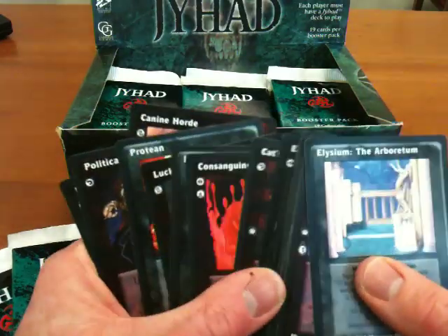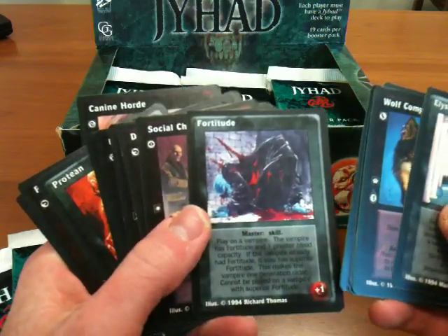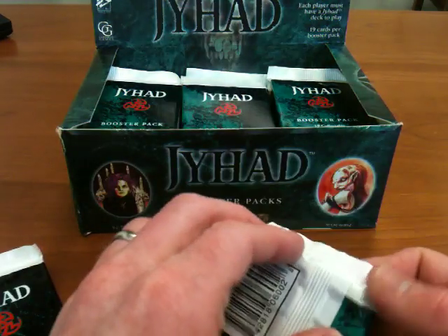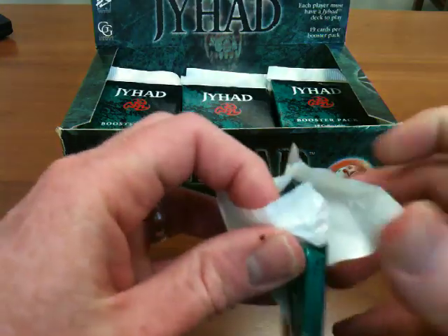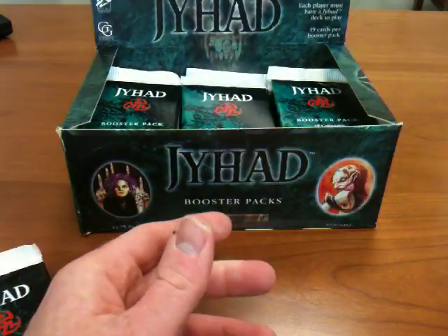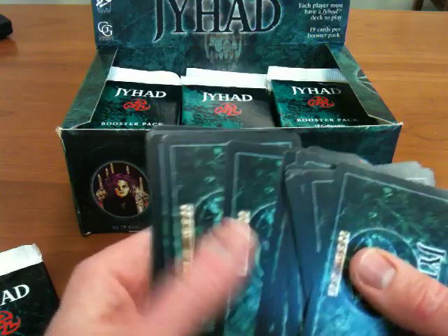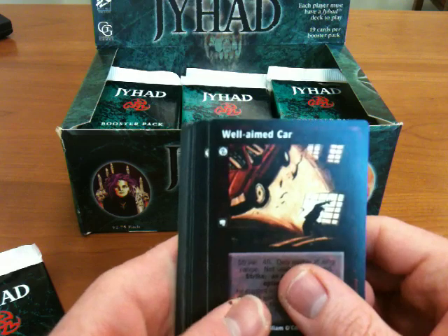Things like Protean and Fortitude are skills you can add to a vampire. If I had a vampire card I could show you how that works. Each vampire has a set of skills, and you can use those great cards to add skills. Vampires can take certain actions based on the skills they have, so adding skills to vampires is obviously very helpful because it increases the number of actions they can take. Well-aimed car—